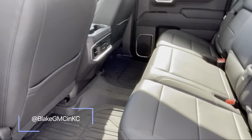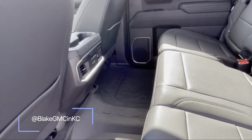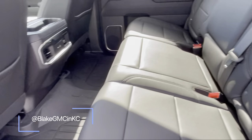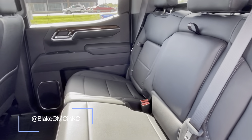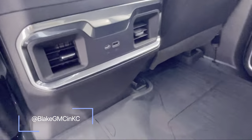The back seat has tons of leg room — I don't think someone over six feet would have any trouble being comfortable back here. There are nice leather seats, more of a dark gray than black, and two more charge ports.